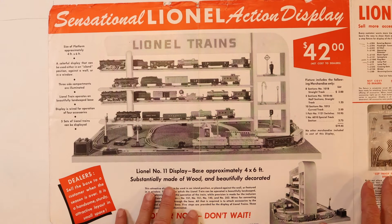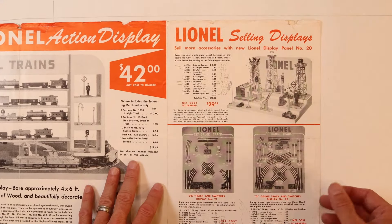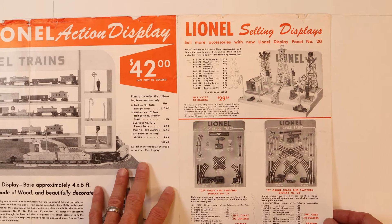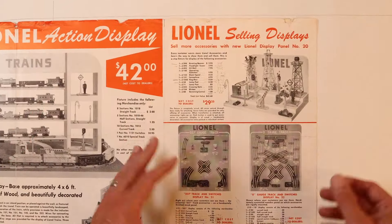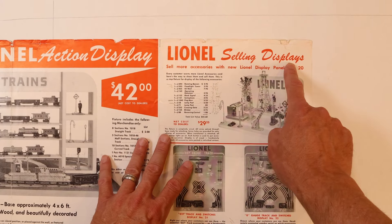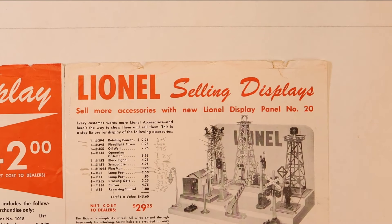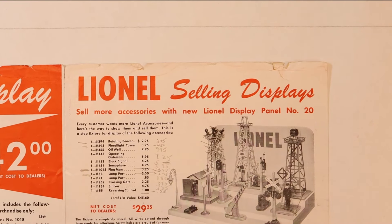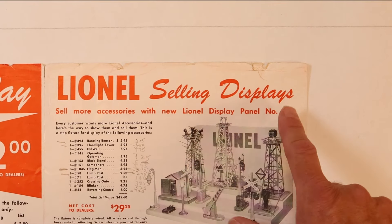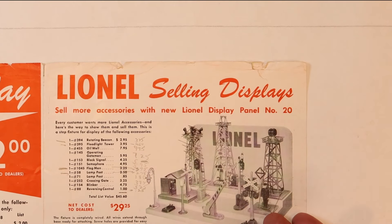There's a whole lot more to this catalog. As you go over to the other side of the fold-out, it talks about a couple of other displays that'll help you sell your trains. You may want some other things too — what about accessories? It starts talking about 'Lionel selling displays' to help you sell things even after the set has been sold. So let's start with this display right here: sell more accessories with the new Lionel display panel number 20, which highlighted accessories.